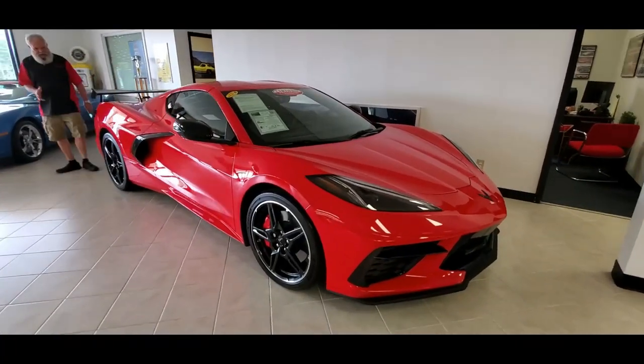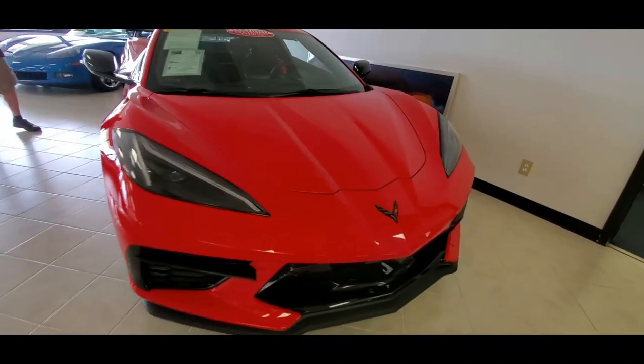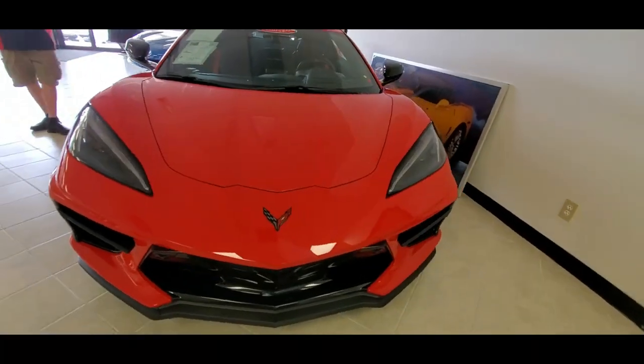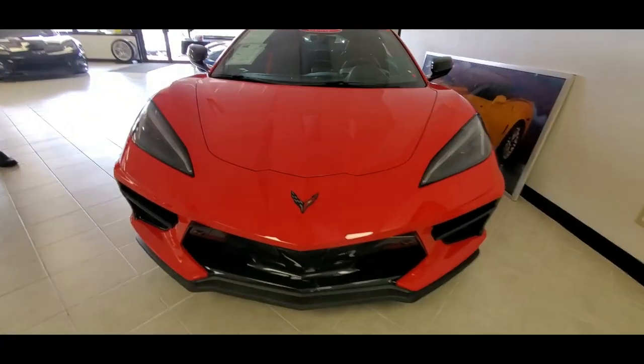It's a 2021 C8. So yes, it is pre-owned, but it's a 2021. As you might expect, this car is very low miles. In fact, it's only got 1,400 miles — basically delivery miles.